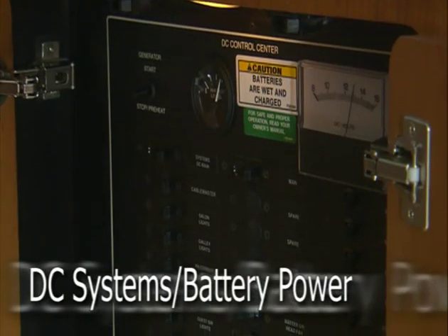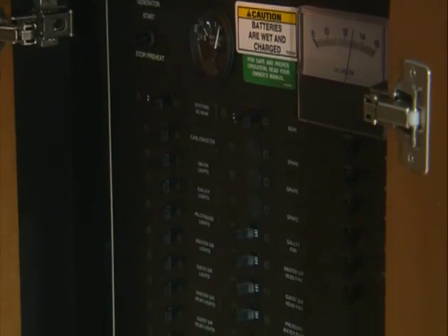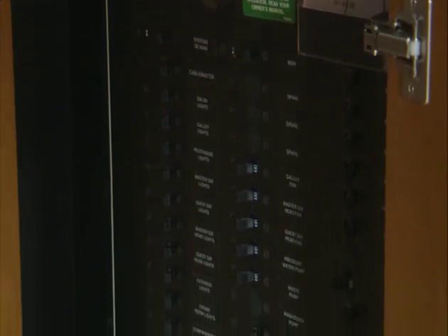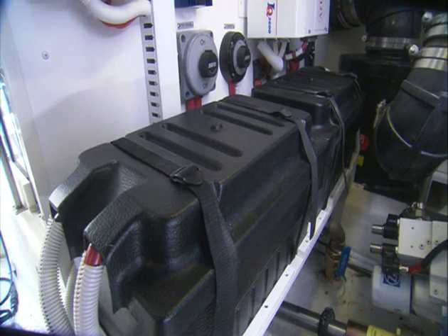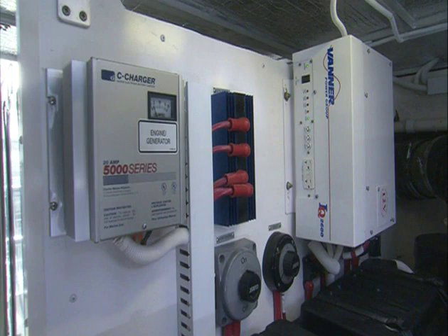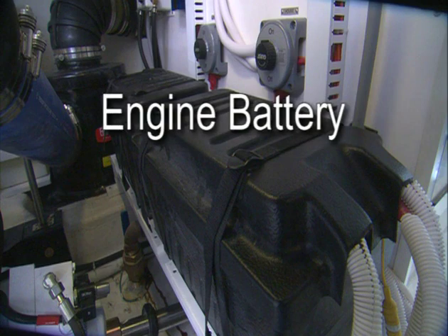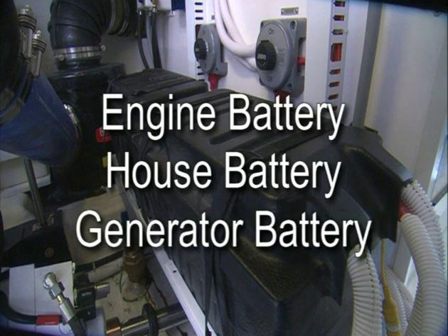Now let's take a look at the DC or 12-volt side. The breakers are configured the same as on the AC panel but are located on the DC side. The DC panel controls various 12-volt appliances with the power being supplied by onboard battery groups. The battery systems, along with their respective charging units on most Carver models, have been divided into three serviceable groups or banks. Battery banks are simply a series of batteries connected together, and on most models each engine has its own battery and charger, the house system has its own battery and charger, and the generator has its own battery and charger.